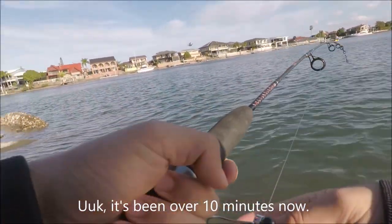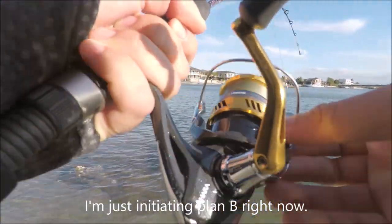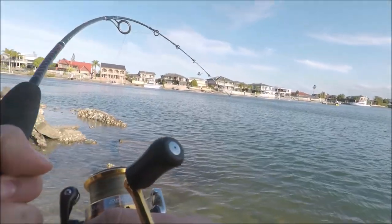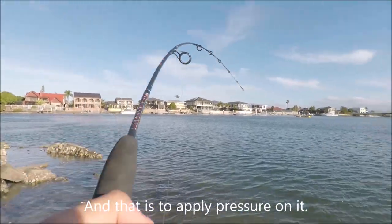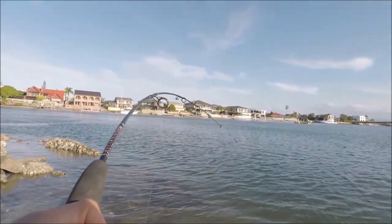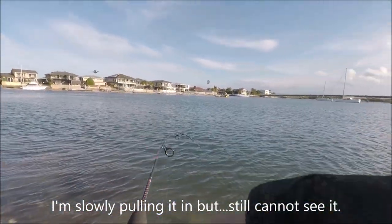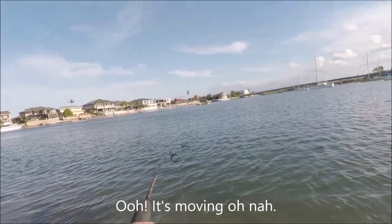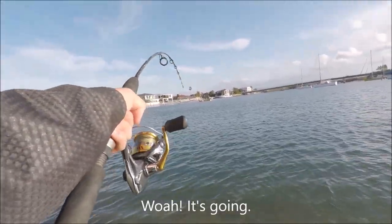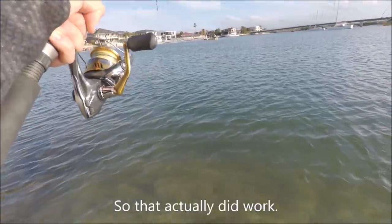Oh god, it's been over 10 minutes. I'm initiating plan B right now — applying pressure on it, which is actually working. I'm slowly pulling it in but still cannot see it. Oh, it's moving — whoa, it's going! That actually did work.